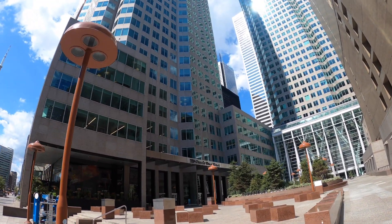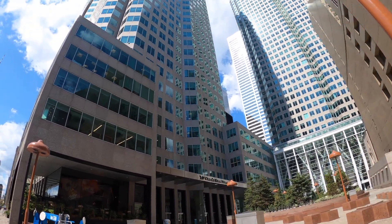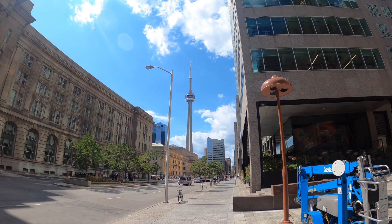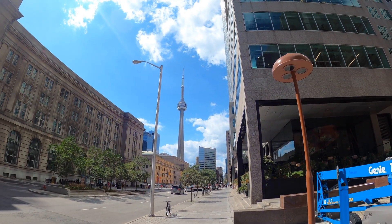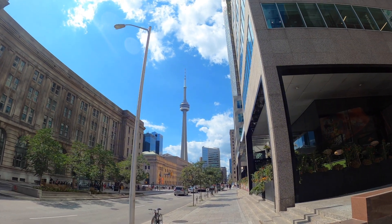The TD Canada Bank, TD Canada Trust Towers, and the CN Tower. Once in the 70s it was the tallest building in the world.